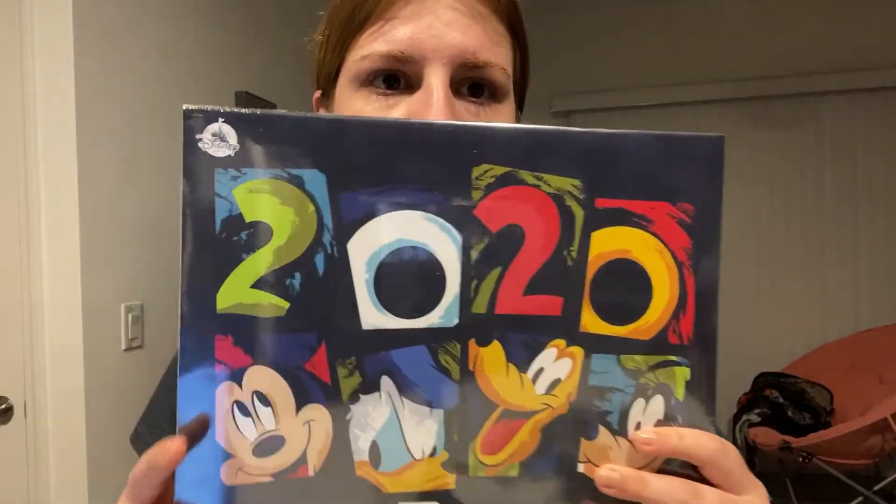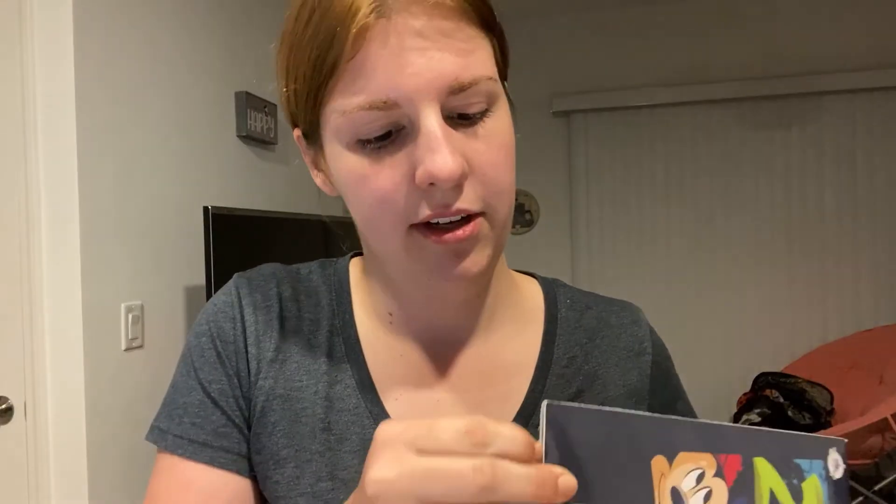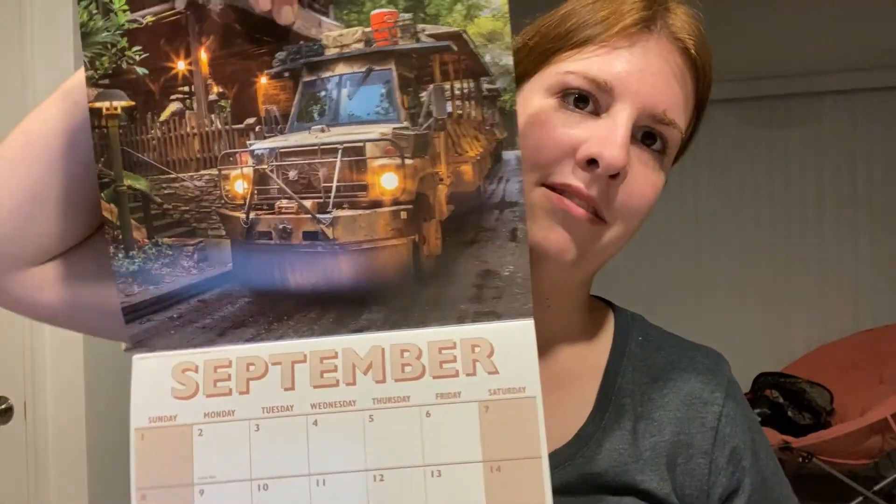Which is a calendar — the 16-month calendar for next year. It starts in September of this year and goes into 2021, so it's 2019 and 2020. These are pictures from Disney PhotoPass photographers. I want to open this up to actually see all the pictures. It starts in September of 2019 — Gorilla and Animal Kingdom Safaris for September. That's a really good picture.